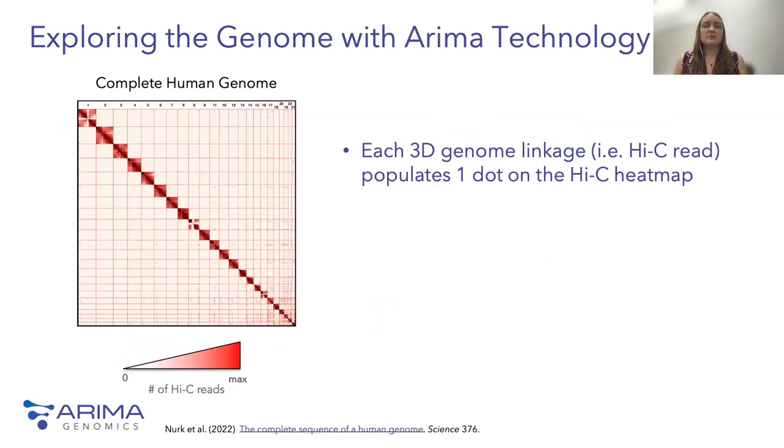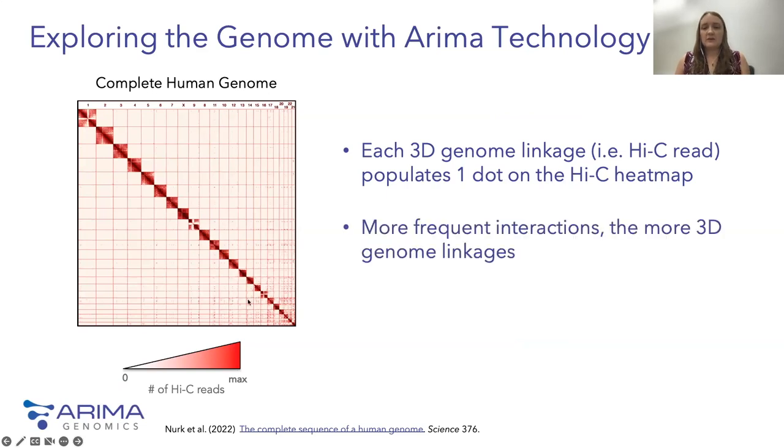Now I want to give you a sense of how we visualize ARIMA's Hi-C data. This is a heatmap used by the Telomere-to-Telomere Consortium to scaffold the complete human genome sequence. Each chromosome is lined up across the top and side, and each point on the heatmap represents physical interactions between two regions of the genome. Dark red points along the diagonal indicate a lot of 3D interactions, while light red or white indicates minimal interaction. In healthy cells, chromosomes primarily form 3D linkages within themselves and rarely with other chromosomes.